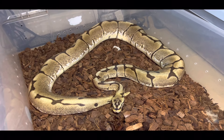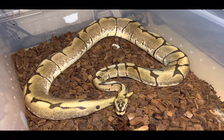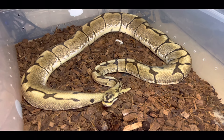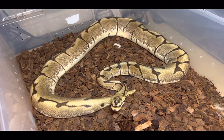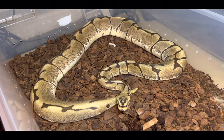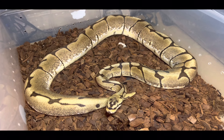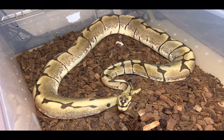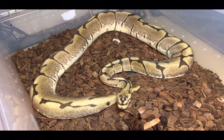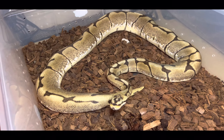The severity does differ — some snakes will have extreme cases where it will cause them to fail as an animal and actually perish. In most cases they actually do great in captivity; those extreme cases are pretty rare. It's just a beautiful mutation — it works great with orange dream, awesome with clown, and really cool with calico as well. It's a cool gene that's been around forever.